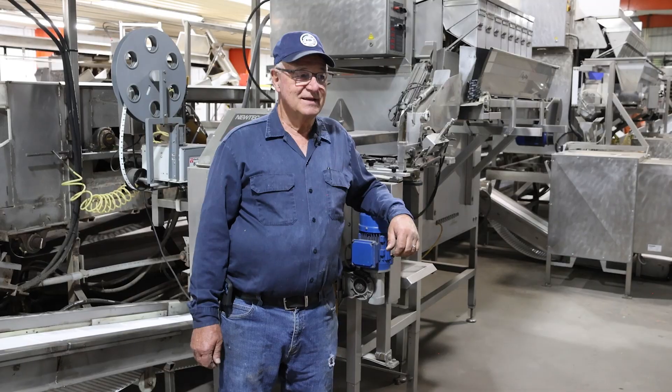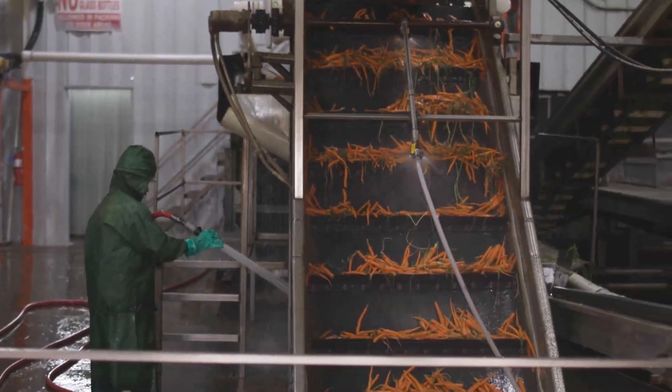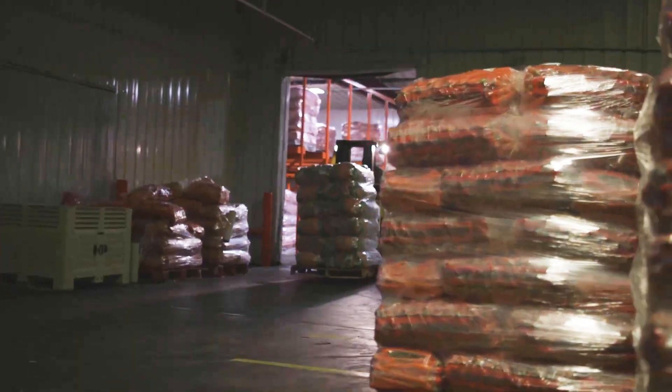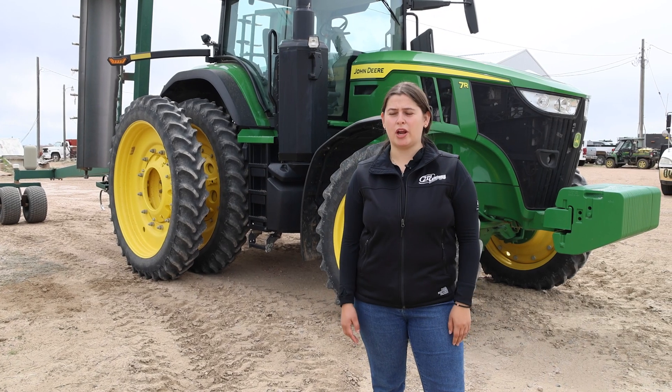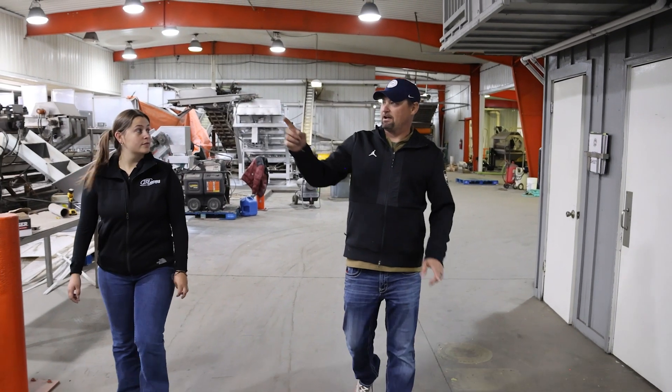The whole thing of watching the carrots come in one end and then out the other end — within 15 minutes that carrot is in the bag, in the cooler, and sometimes it's on a truck to King Soopers that night. That's been a really rewarding process for me, even as his precision ag consultant, knowing that what I'm helping with is having a huge impact on the population.